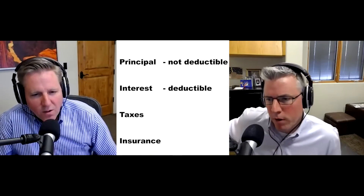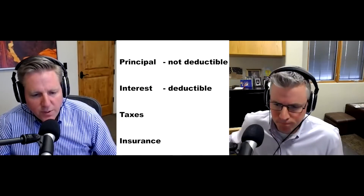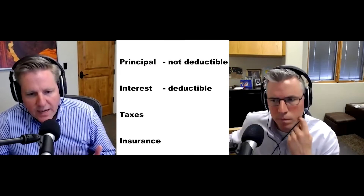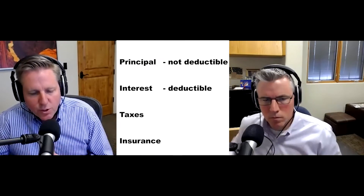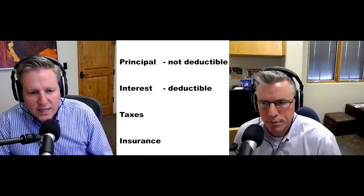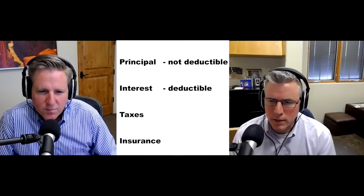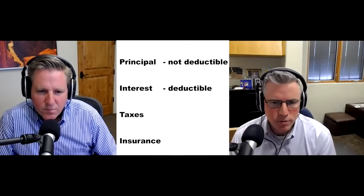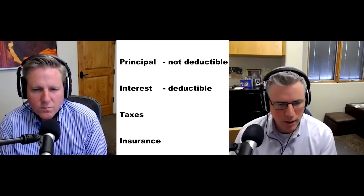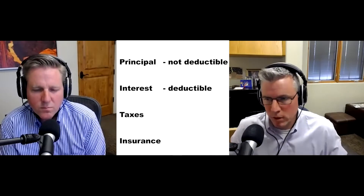A lot of people will ask: does it include investment properties? The investment category is different. The investment interest can be what they call expensed off your taxes. It wouldn't technically be tax deductible — it would be a Schedule E expense. So forget about the tax deduction when it comes to investment properties. It's just a line item expense.